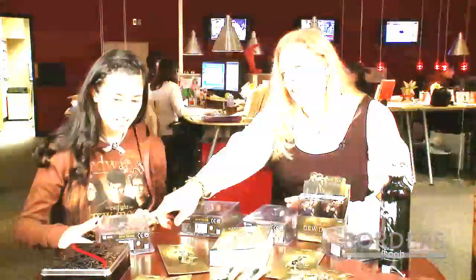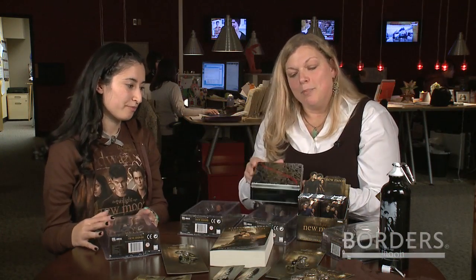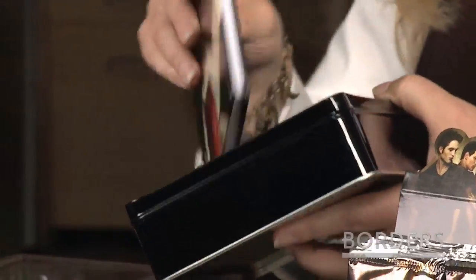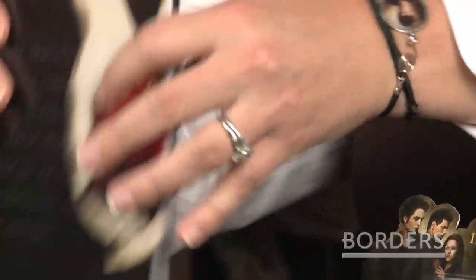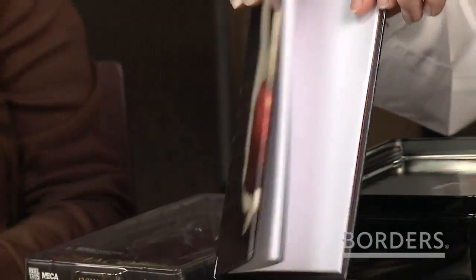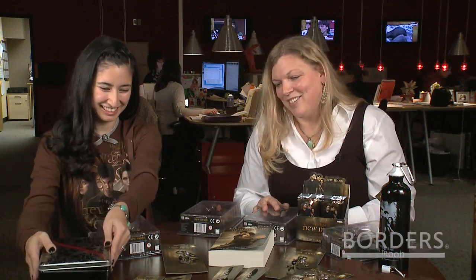I want to show everybody the Twilight journals. These are really, really pretty and nice, and I don't know that everybody knows that they came out this week. They're in a tin and there's four hard bound covered journals, each one with the different book covers. And they have quotes on the different pages from the books. They're really, really nice. I'm going to get mine today.